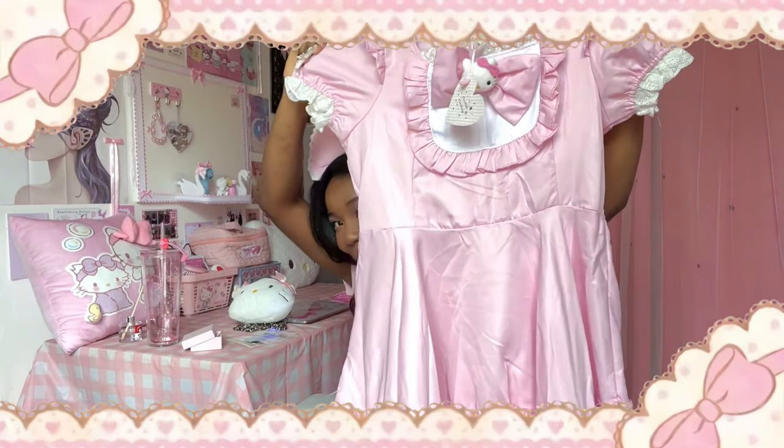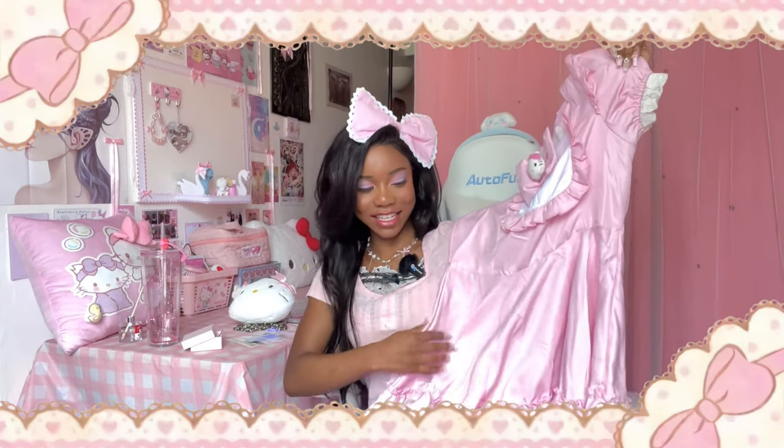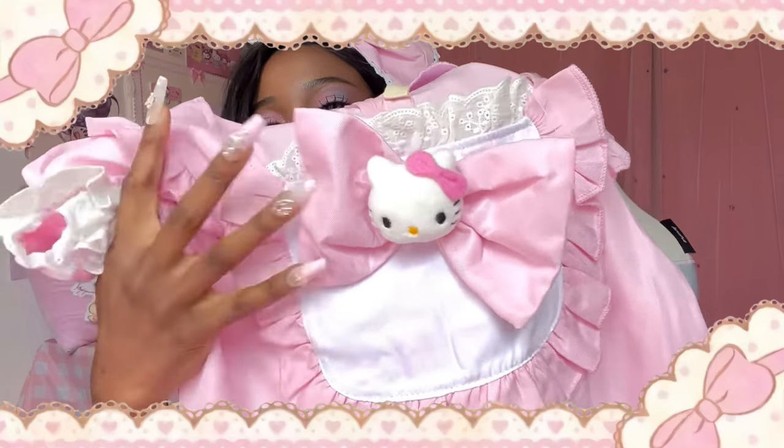For the final item — if I had a cafe or bubble tea shop, this is what my staff would wear. First we get this bow... wait, look how cute! And then... look how cute this dress is! It has the cutest Hello Kitty bow in the middle.